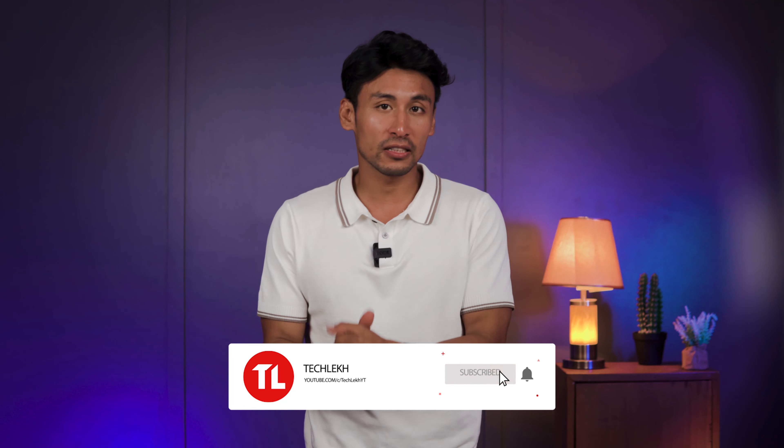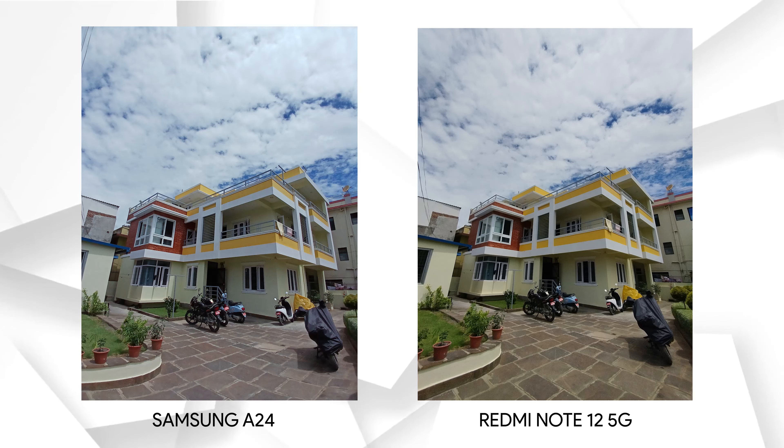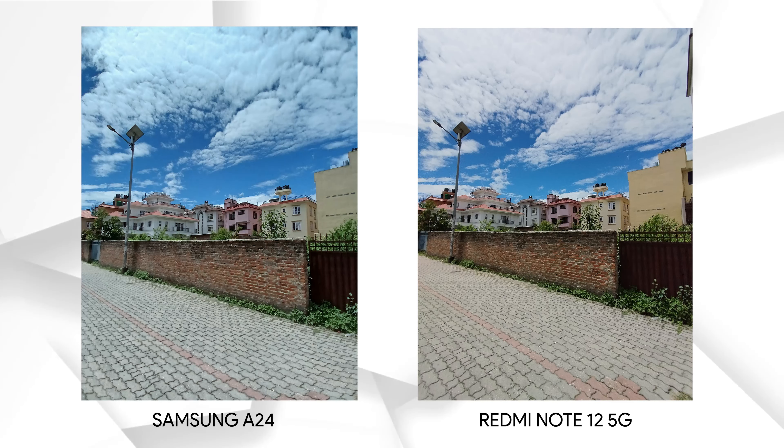Before we move on to ultra wide, subscribe to the channel — it'll be greatly appreciated. Now let's move on to ultra wide photos. The Samsung A24 has a 5MP ultra wide sensor whereas the Redmi Note 12 5G has an 8MP sensor. In the first photo, distortion is handled really well on the A24 compared to the Redmi, and the overall exposure is slightly better on the A24. In terms of detail, they're quite head to head — not much to separate them here, so it's a draw. In the next photo, the Samsung A24 has slightly less detail than the Redmi but better exposure, so again it's a draw for ultra wide overall.